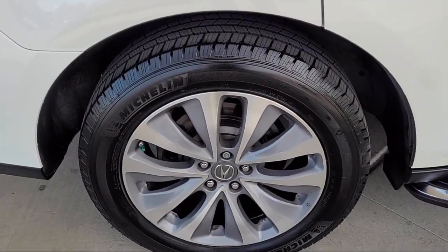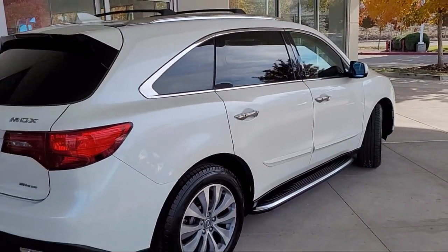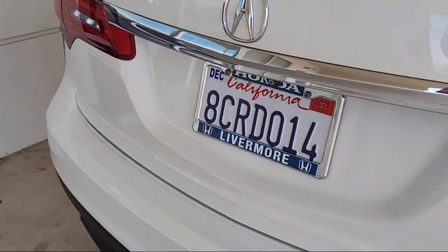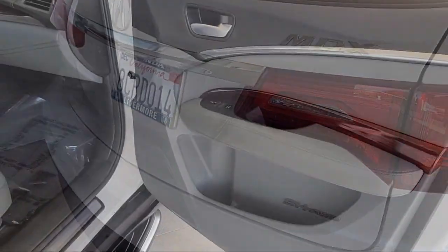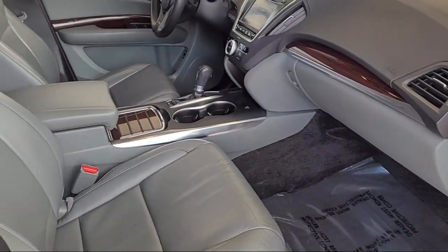It also features third-row seating, heated front seats, rain-sensitive windshield wipers, keyless entry, premium audio system, steering wheel controls, and a rear spoiler, and has less than 85,000 miles on the odometer.